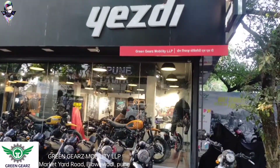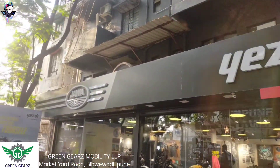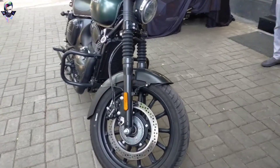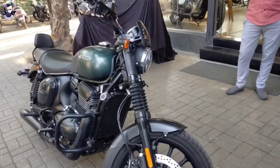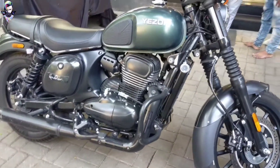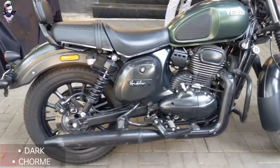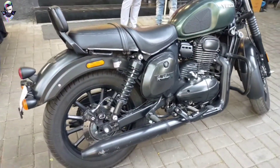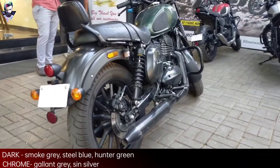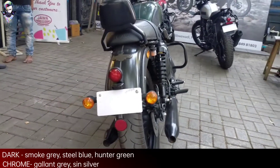So guys, we are coming to Green Gears Mobility LLP. This is the market at Bibwewadi Road. And today we are going to review the Roadster. In this bike you will see two versions: the first one is Dark and the second is Chrome. Dark, Smoky Grey, Stale Blue and Hunter Green. And in Chrome you will see Gallant Grey and Sin Silver in color variants.